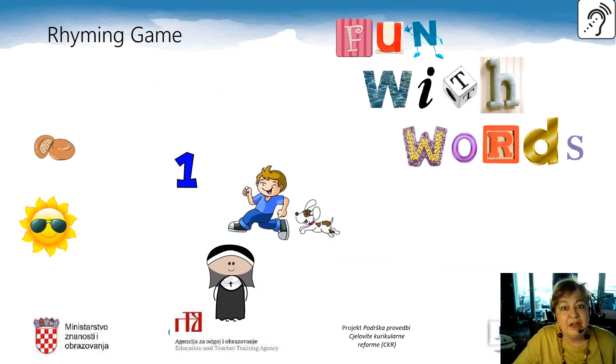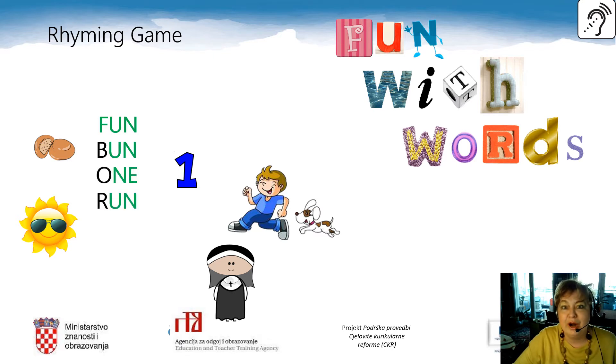Here is a rhyming game for you. What words rhyme with the word fun? Ready? Pun. One. Run. Sun — sunce — and son — seen. None — just the one — neštra.